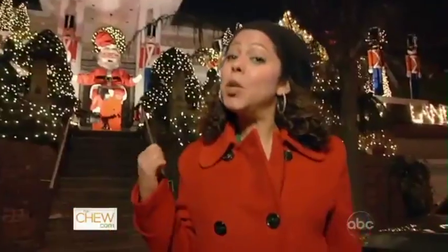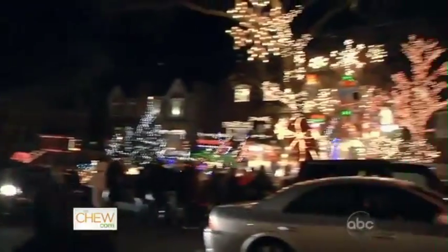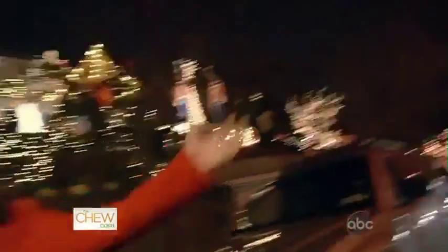You know that one house on the block that maybe goes a little bit over the top with their holiday decorating? Well, here in Dyker Heights, Brooklyn, it's the whole neighborhood.